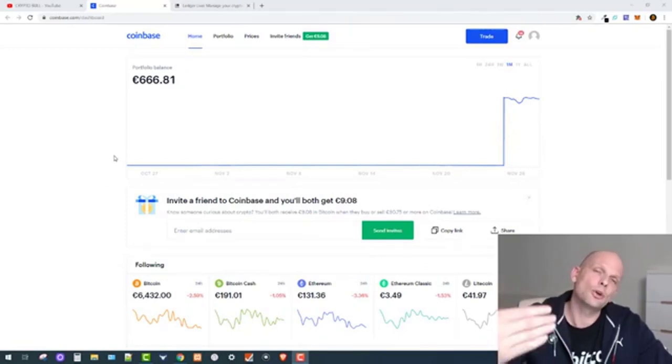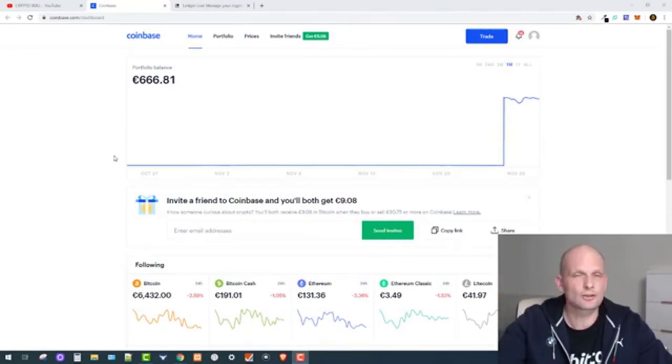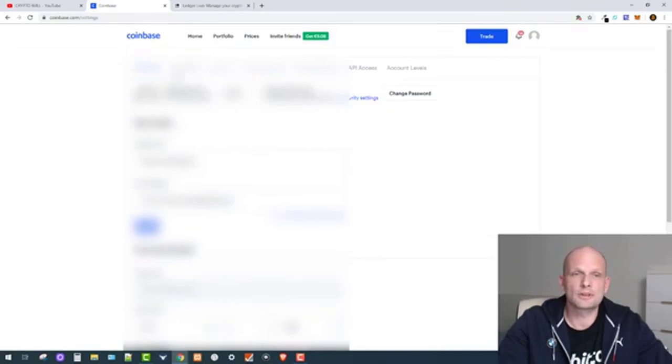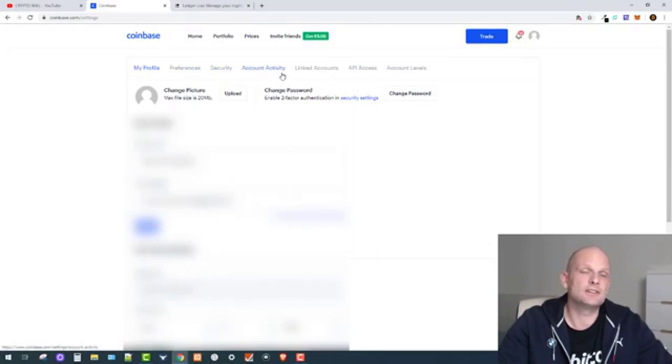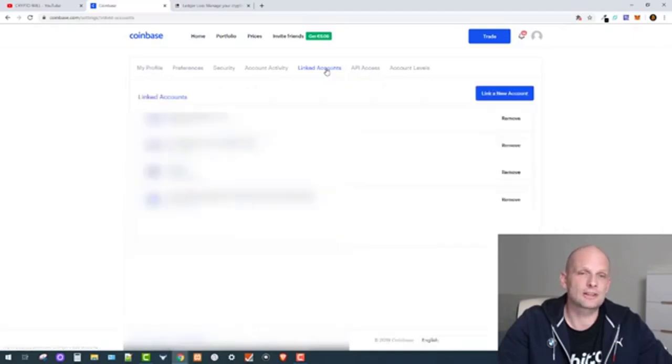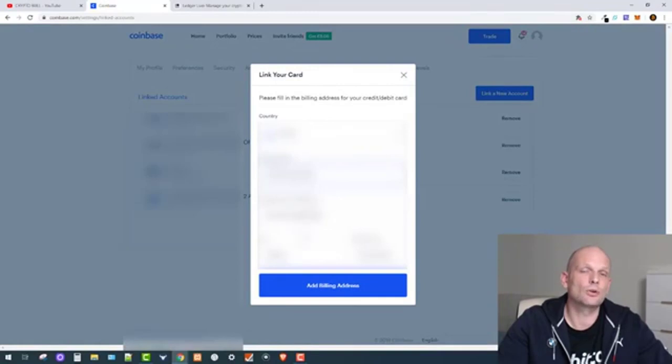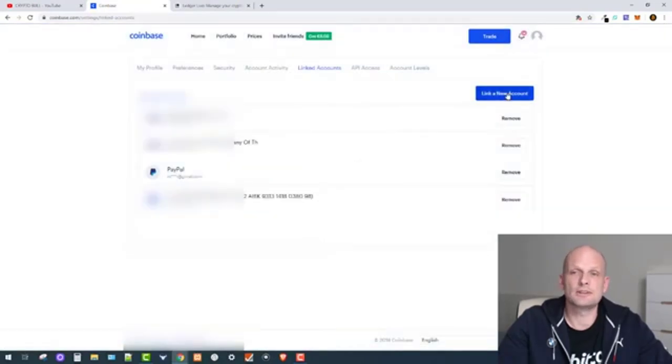After you have created your account on Coinbase, you will need to connect your debit or credit card. To do that, go to the top right corner icon, click on it, and click on Settings. From there you go to Linked Accounts, click Link a New Account, and select credit or debit card, then follow the procedures needed to link your account.